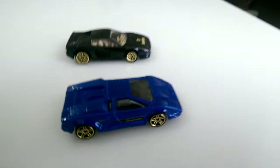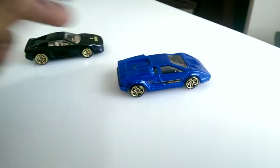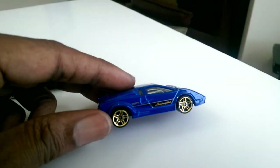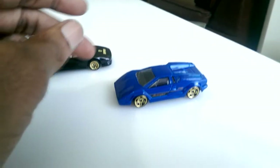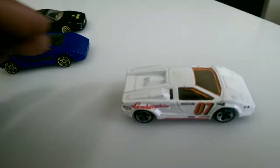I picked up this blue Lamborghini here — gold rims again. It has 'Lamborghini' on the side, nice, no chips. I always stick with the Lamborghini. I also got a white one here.